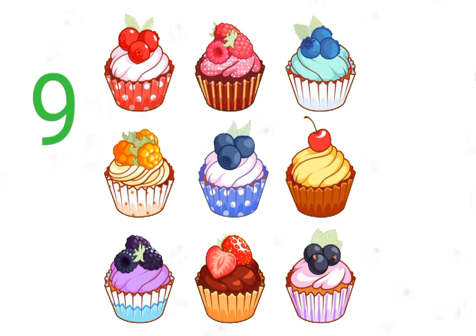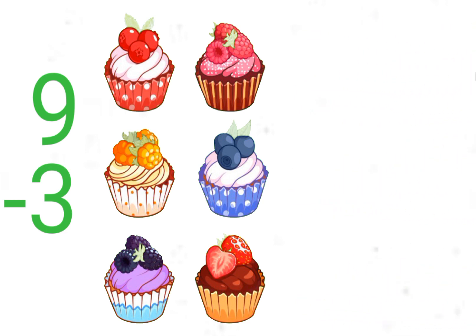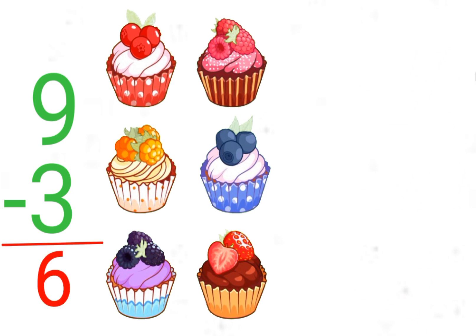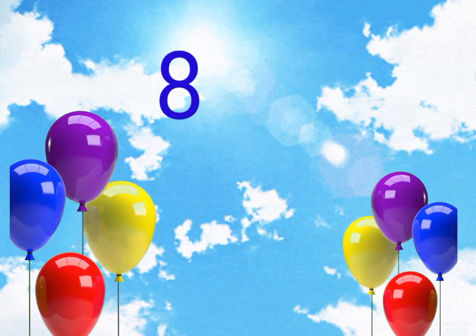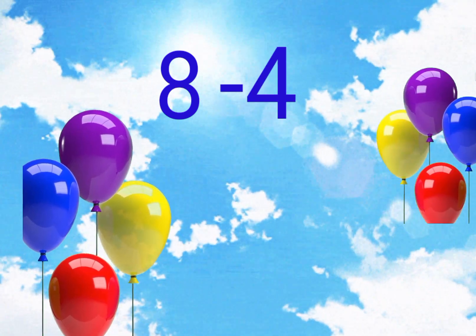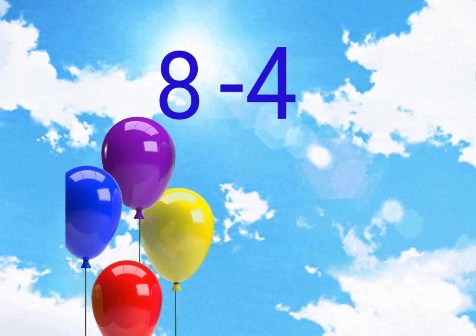There are nine cupcakes. Out of nine cupcakes, I gave three cupcakes to my friend, so I have only six cupcakes. Nine minus three is six. There are eight balloons. Out of eight balloons, four balloons flew away. Eight minus four is four.